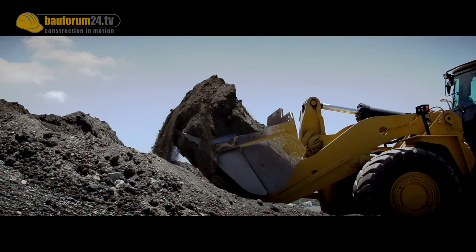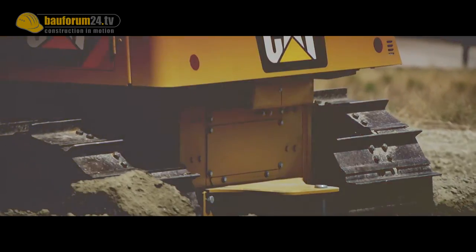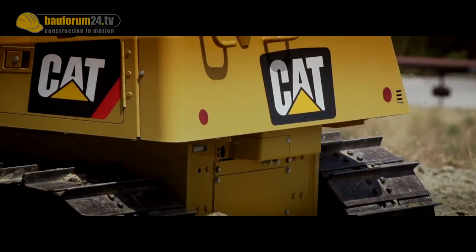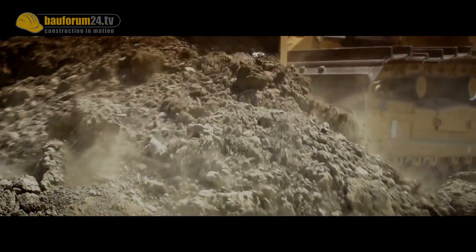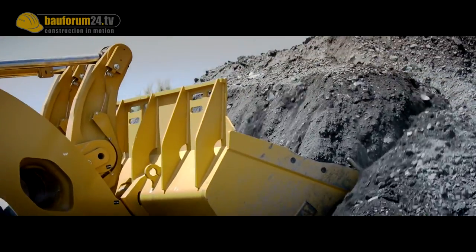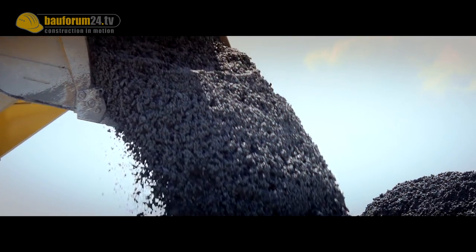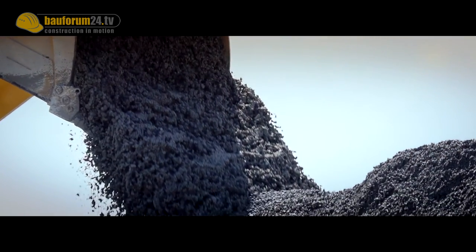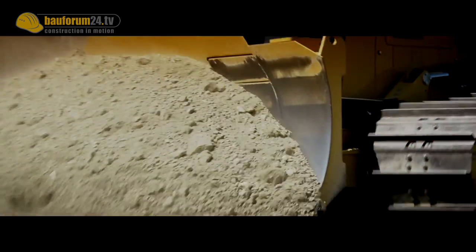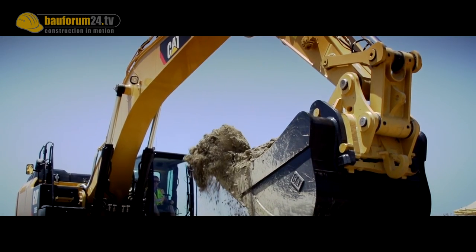During our visit in Malaga, BAUFORUM 24 concluded one key finding: Caterpillar has been committed to sustainable innovation. Only this way can both high productivity and simultaneous reduction of operating costs be achieved — whether you take the wheel loader 966K-XE, the track-type tractor D6-K2, or the star of Malaga, the hybrid hydraulic excavator 336E-H.